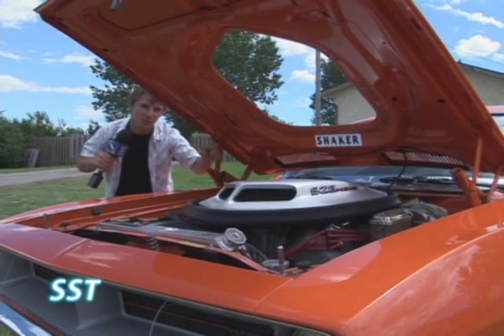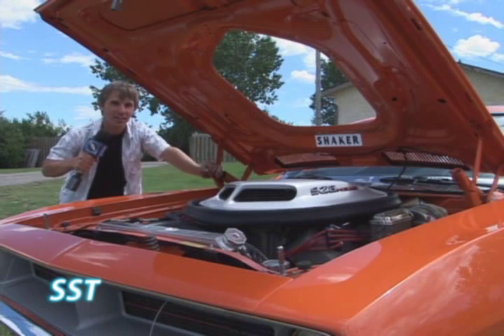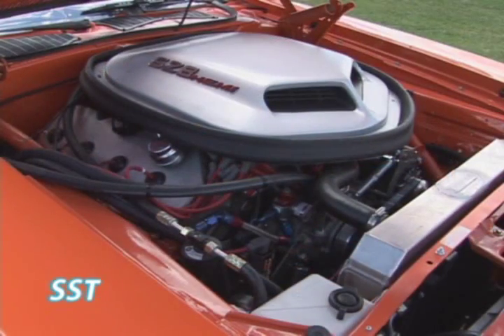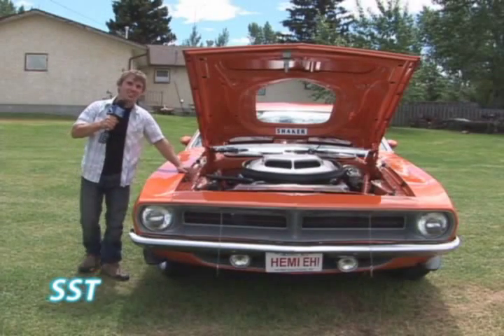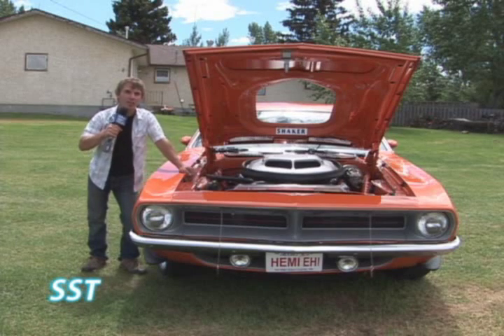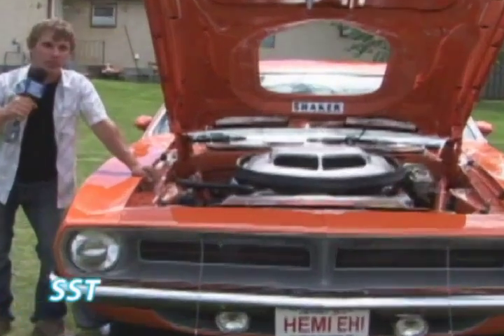This here is the real deal — an Aftermarket Indy Crate Hemi, 528 cubic inches, 701.7 horsepower of angry Mopar. It develops 663 foot-pounds of bone-crushing torque, and at this altitude puts over 530 horsepower to the ground.